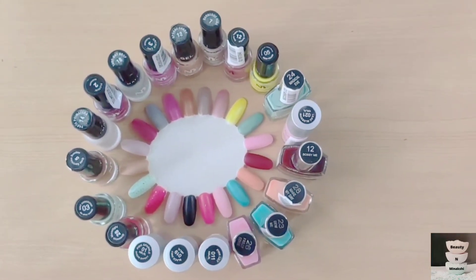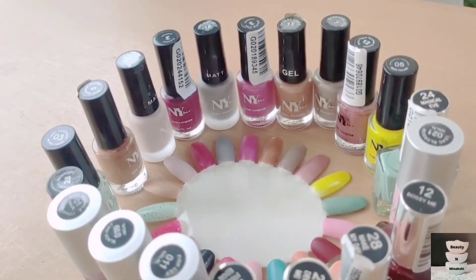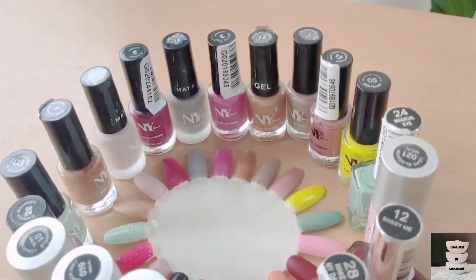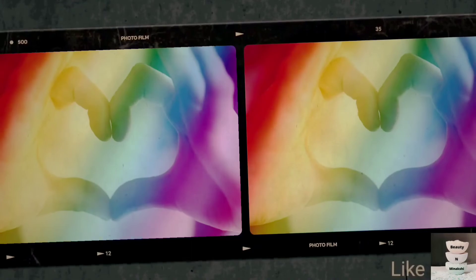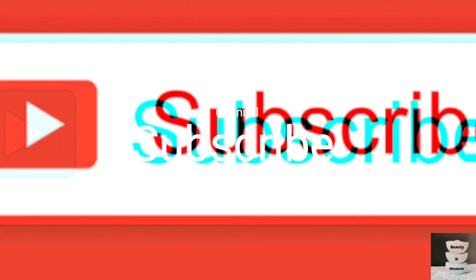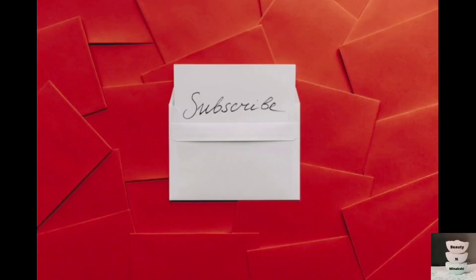If you like my video, please hit the like button and also subscribe to my channel. And don't forget to hit the bell icon.